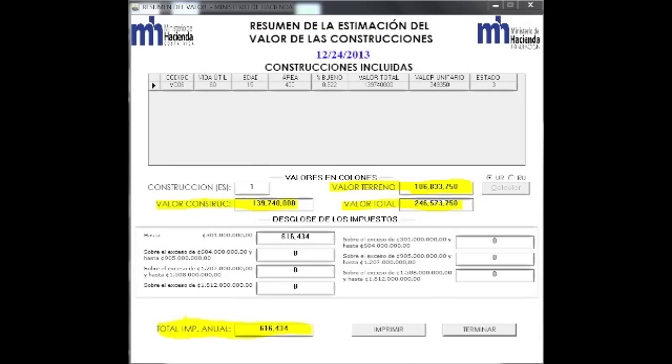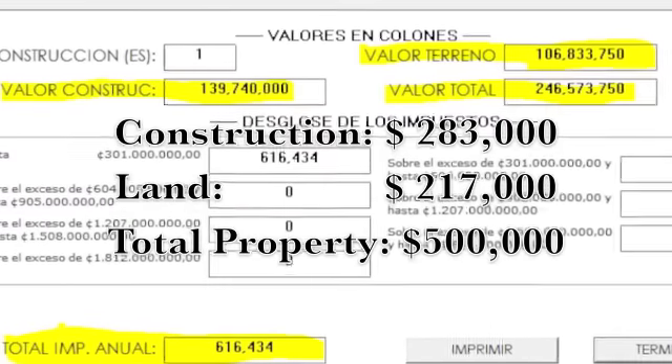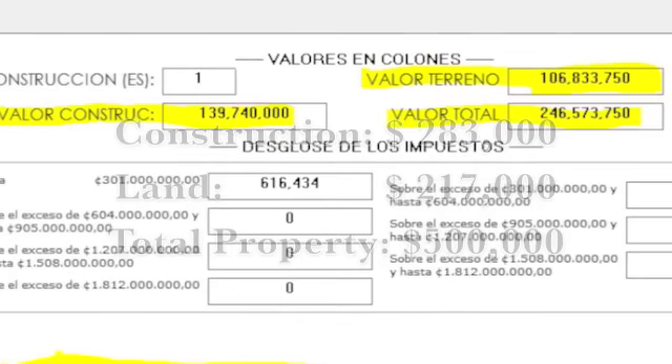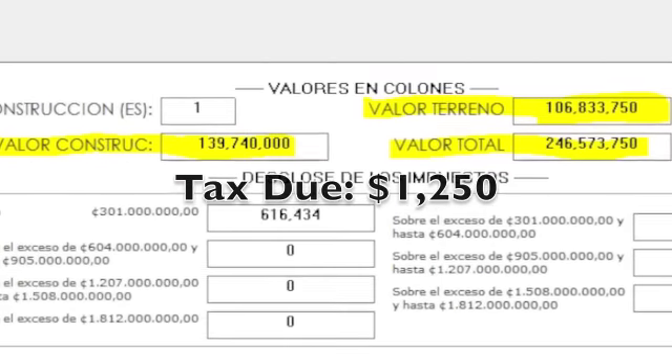The land value is now carried over and added to the construction valuation previously done, and then the program will calculate the final tax to be paid. Here's the final summary of our calculation, which determined that construction plus land gave us a valuation of $500,000. Based on that, the property would pay $1,250 per year in tax.